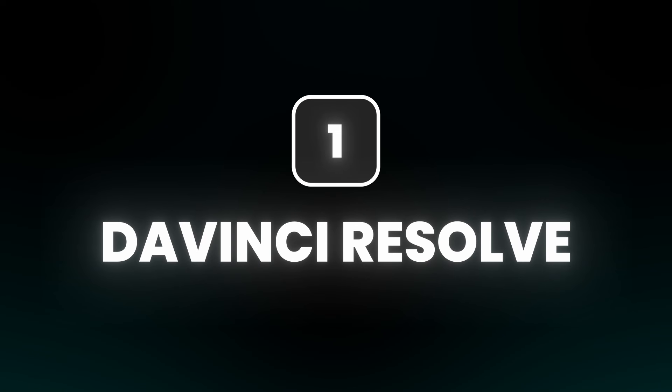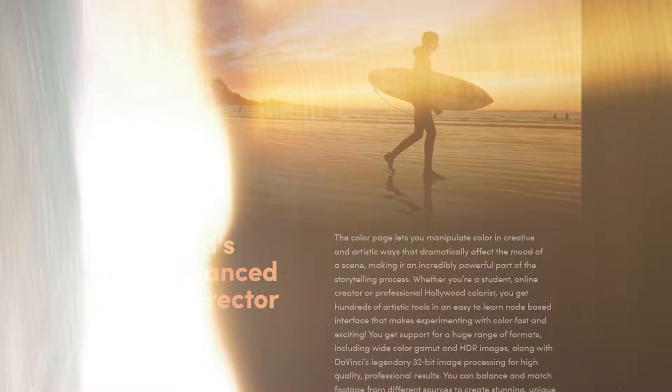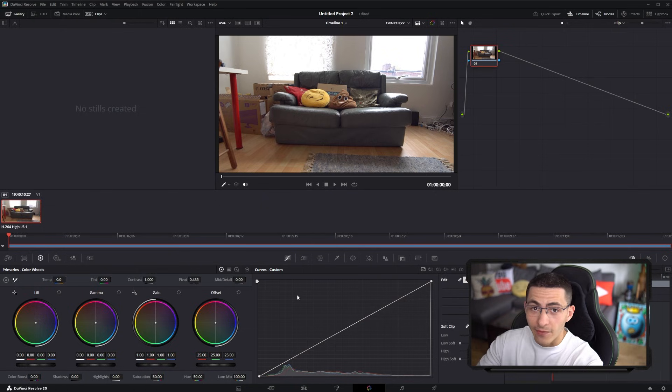Number one on the list is DaVinci Resolve. There is a paid version, but the free version is incredible — it's by far the most powerful free video editing software on the market. This isn't just a good free editor; it actually competes with premium editors like Premiere Pro. Real-time color grading that blows Premiere Pro out of the water — studios don't use Premiere Pro to color grade, they use DaVinci. DaVinci is used in Hollywood, big-budget movies, big-budget corporate trailers. Even Premiere Pro maximalists usually take their footage over to DaVinci to color grade.